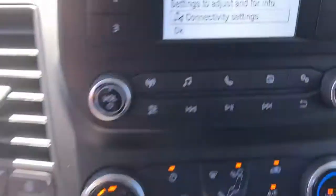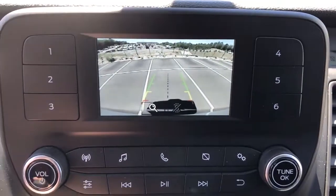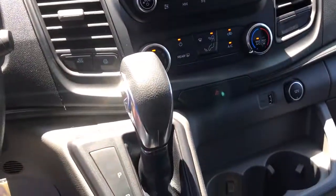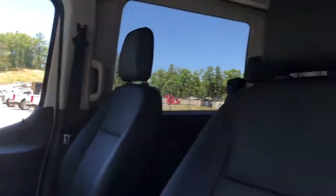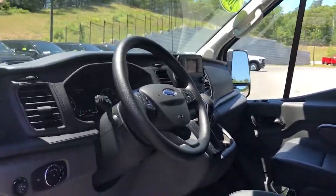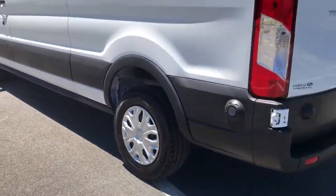These are just some of the great options this vehicle comes with: keyless entry, backup camera, adaptive cruise control, iPod and MP3 input, fog lamps, V6 cylinder engine, Wi-Fi hotspot, electronic stability control, front tow hooks, and rear wheel drive.